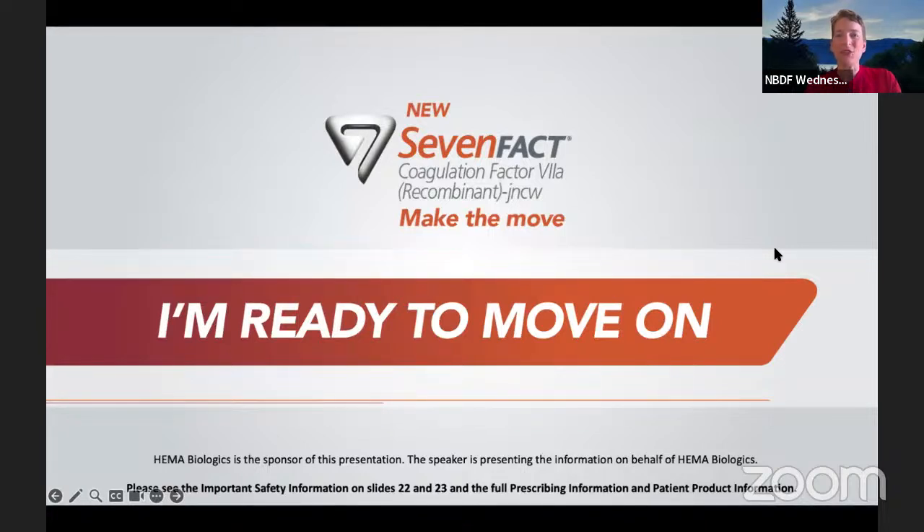Good afternoon, and thank you for joining us on World Haemophilia Day for this week's National Bleeding Disorders Foundation — formerly National Haemophilia Foundation — Wednesday webinar. My name is Fiona Robinson, and I am the series host. In today's webinar, we will learn about Hemobiologics' latest treatment option for the haemophilia community.